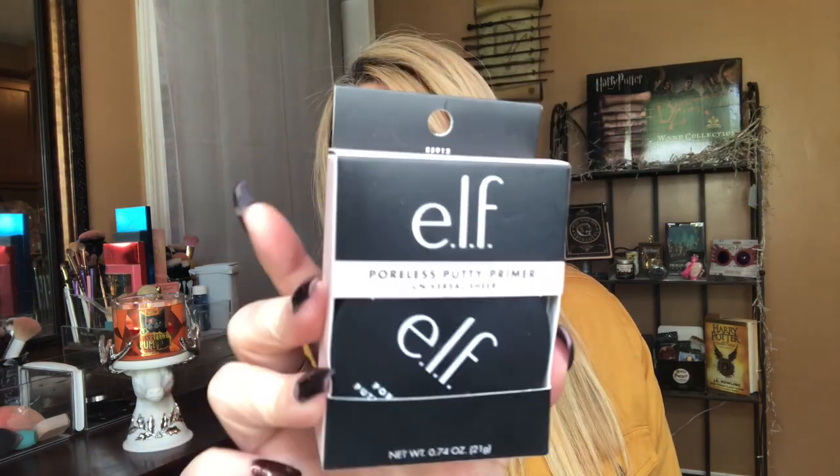I'm really excited about this because you guys know I have pore issues. I was checking out at Ulta and I saw this Elf Poreless Putty Primer. I know it has been compared to the Tatcha primer — a lot of people say it is and some say it isn't. I've never tried the Tatcha one or the Elf one. If this helps, it is only eight bucks, so I'll be so excited. Let me know if you've tried it.